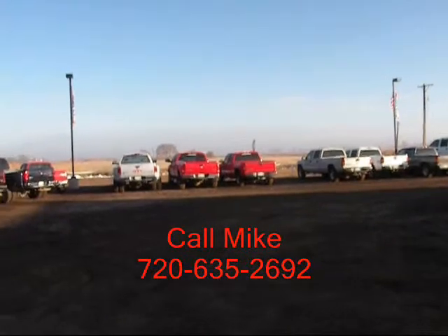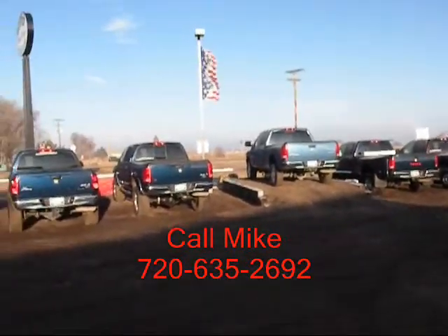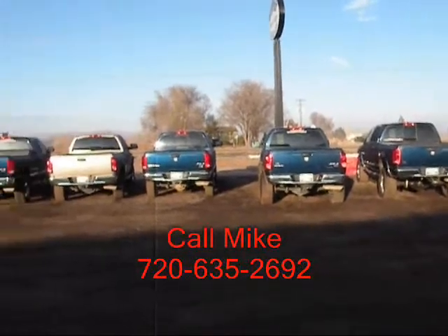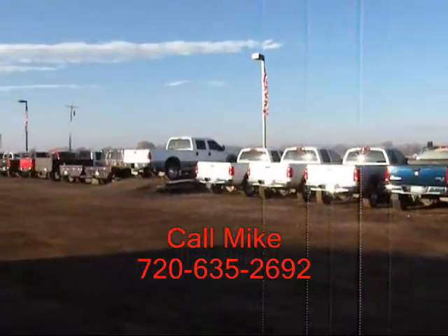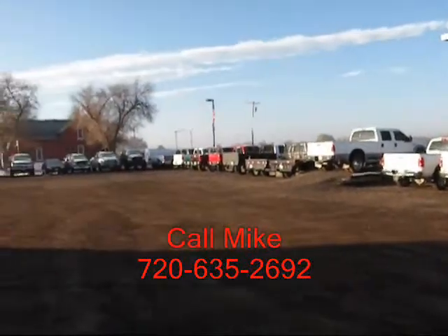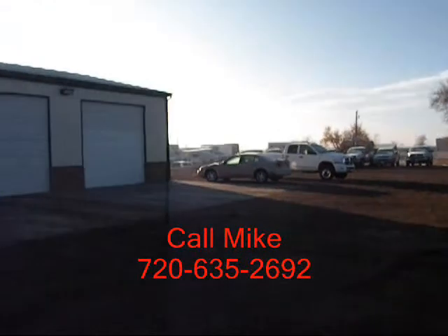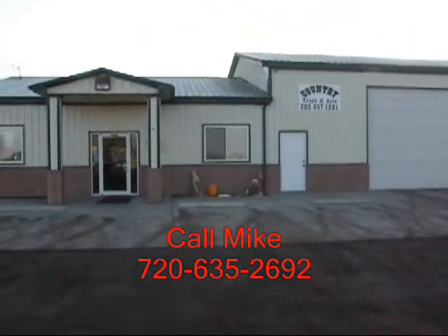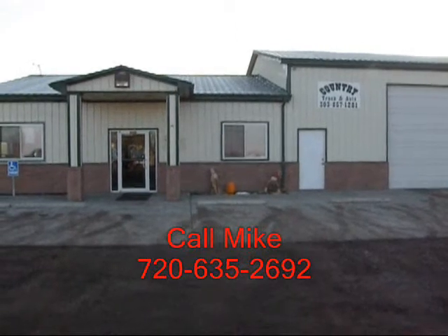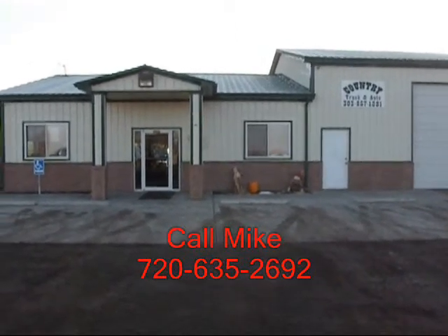You can see some of our inventory here. Our close proximity to Denver, Colorado gives us access to a lot of vehicles. We specialize in diesel trucks, and by having this narrow focus, we can offer you great collection and pricing. We've been in business seven years and I've been with the company for two years. Give me a call — I'd love to help you out with your trucking. My name is Mike and I can be reached on my cell phone at 720-635-2692.